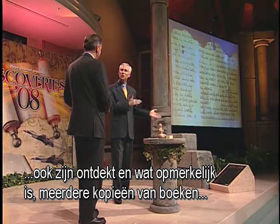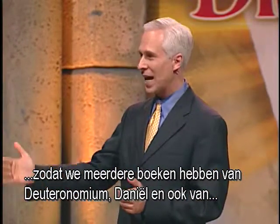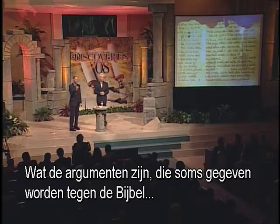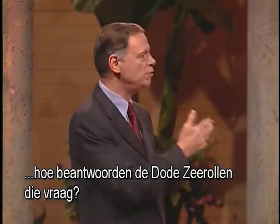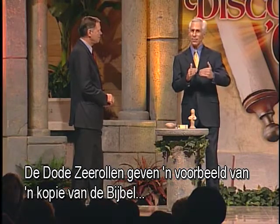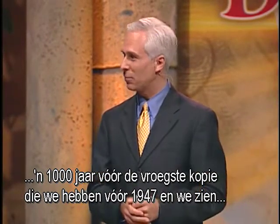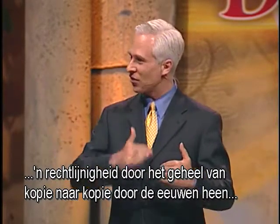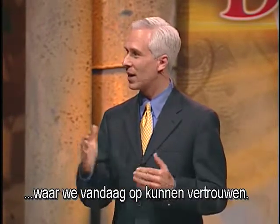What is remarkable is multiple copies of books — multiple copies of the book of Deuteronomy, Daniel, and many other books as well. One of the arguments sometimes given against the Bible is the idea that it was not accurately copied. The Dead Sea Scrolls provide an example of a copy of the Bible a thousand years before the earliest copy we had before 1947, and we see consistency all the way through as the copyists copied that Scripture down through the ages.